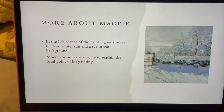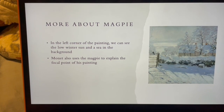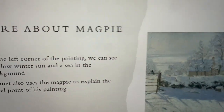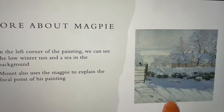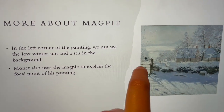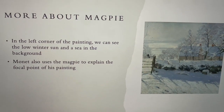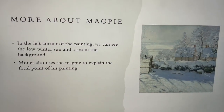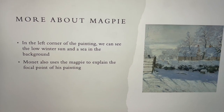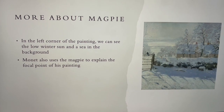So more about the actual painting. What's really unique about this painting is that instead of just being fields of snow in the background, back here is actually an ocean. He also creates a low winter sun in this corner over here. But the main thing — even the title — is the magpie. The magpie is this bird right here, which explains the focal point of his painting.